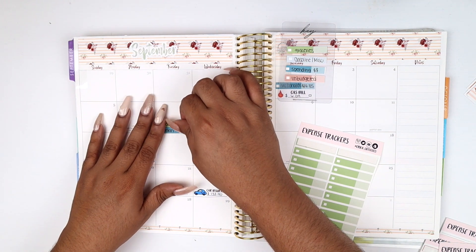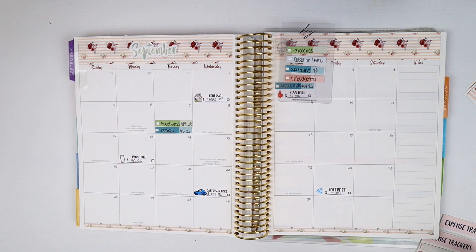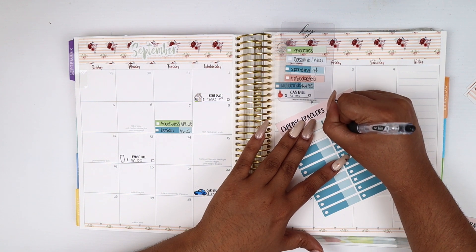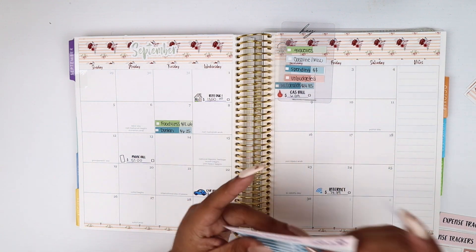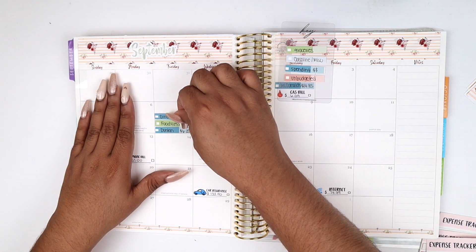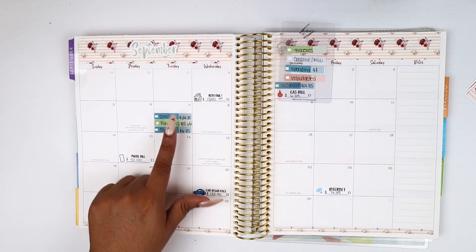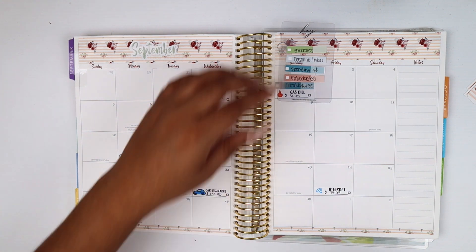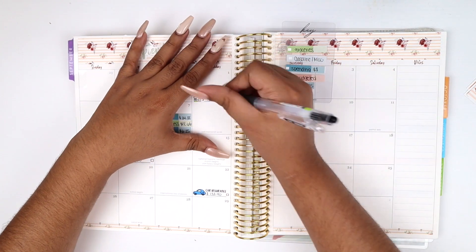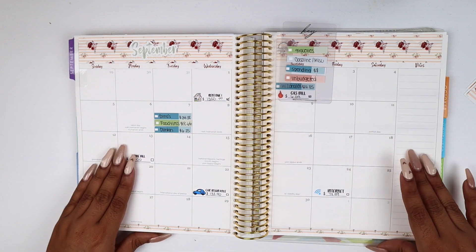I also had one grocery trip to Food 4 Less where I spent $18.66 — I just needed milk and cheese. Then right before coming home, I bought food at Dino's for $34.38, which I bought for me, my boyfriend, and my brother-in-law. We were gathering at my sister's place — I'm not sure if it was Labor Day or just a Tuesday since that's when she's usually off. For bills, the gas bill, rent, and health benefits all got paid.